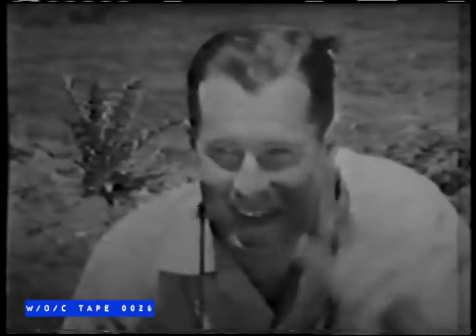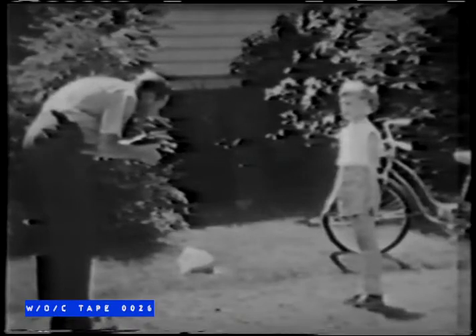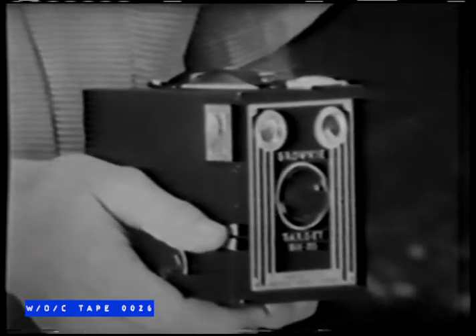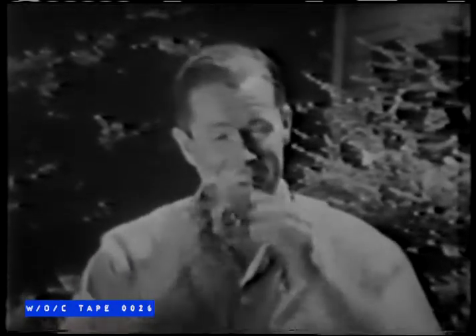This is Susie, eight years old this week. This is Susie's dad. His camera is eight years old this week, too. Susie sure has changed a lot in eight years, and so have cameras. Suppose dad had a brand new Brownie Starmatic camera. He'd get the right exposure time after time automatically.